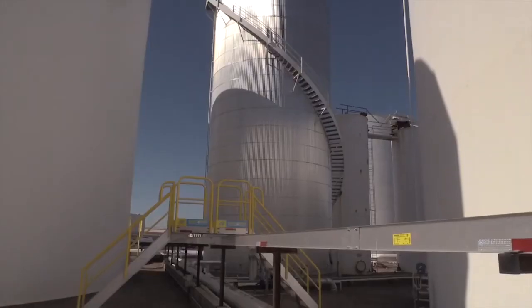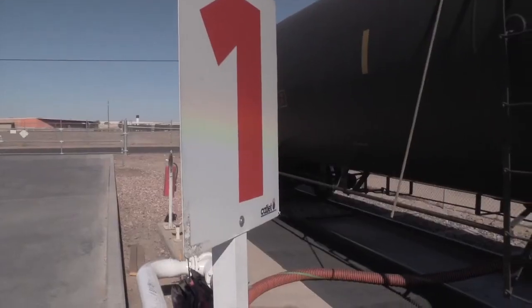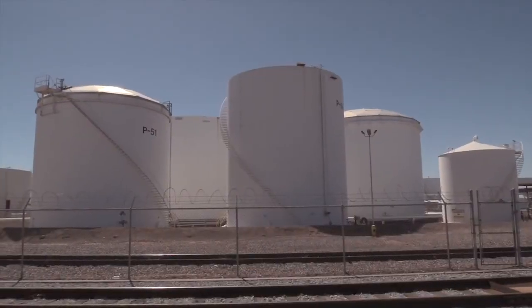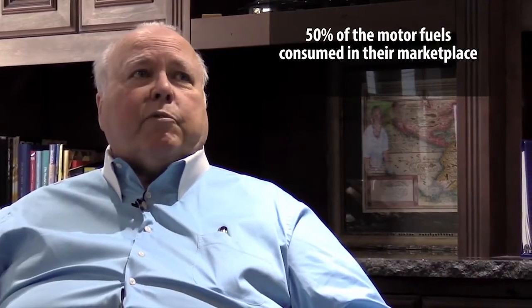All of our terminals are located basically in a one square mile area. We have three terminals that are connected to the Kinder Morgan pipeline system, and then we have two smaller terminals that are truck and rail serviced. They're all in the same area. The market that it serves is basically about 70% of the volume of the state, and we service about 70% of the state.